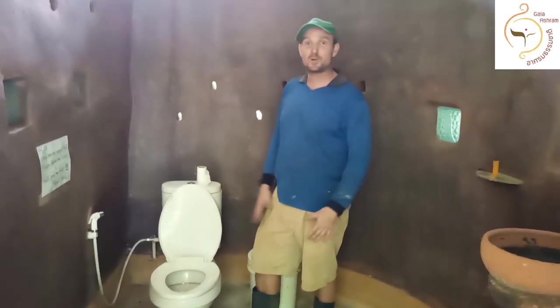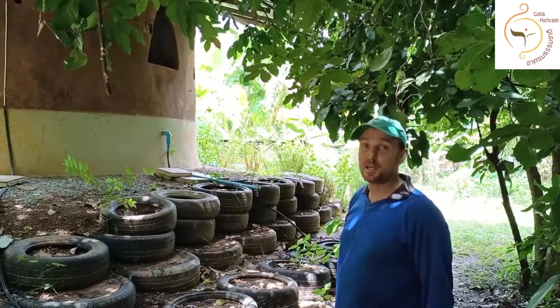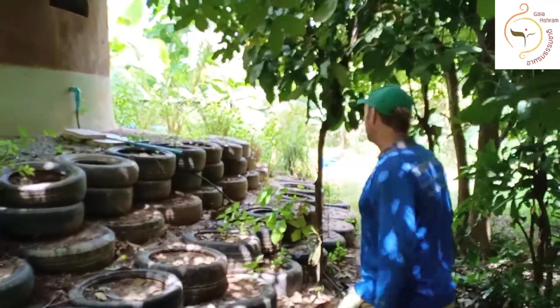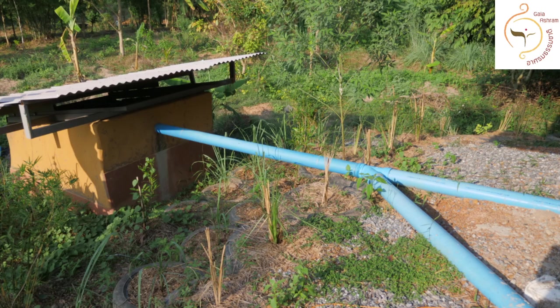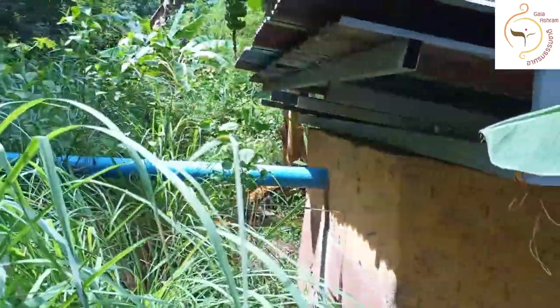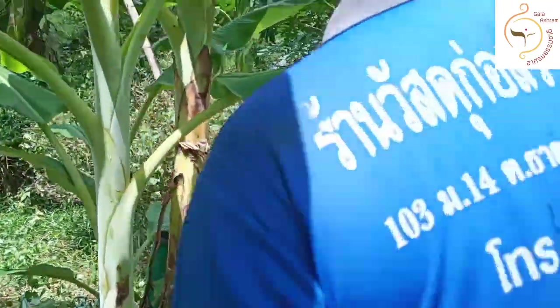This is our toilet block — we have two toilets in here. I'll show you where the water, or the black water, goes. We've got a pipe coming out here, both toilets are connected to it, and it goes into this little house — that's where all the magic happens.